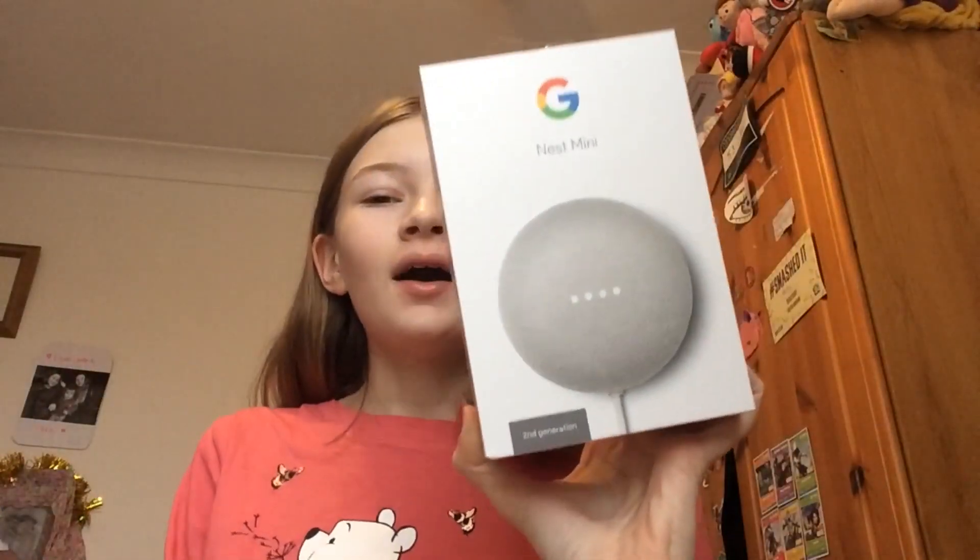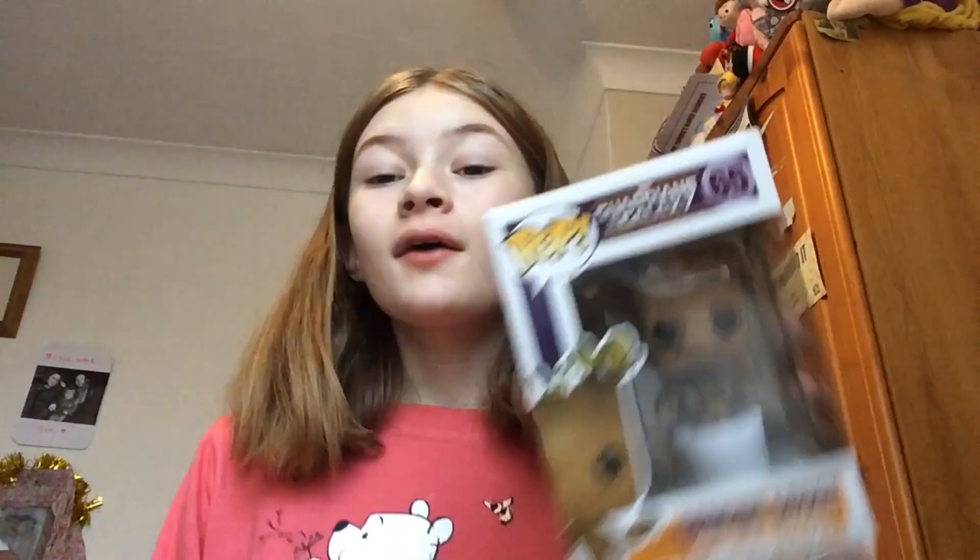The next thing is the Google Nest Mini. This is actually really good. I didn't really like the sound of these because I thought the government would get my details, which they probably have, but I forget about that when I'm using it. I've set it all up by myself. I really like it and it's so small so it doesn't take up much room in my tiny bedroom.